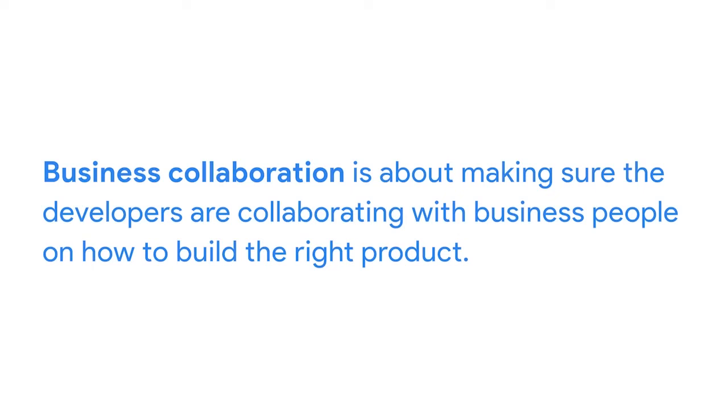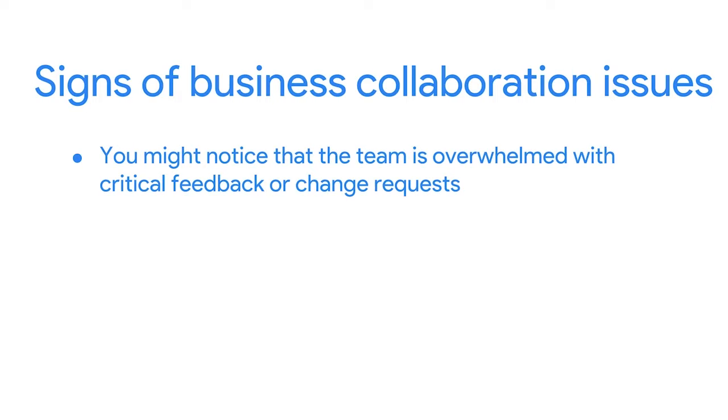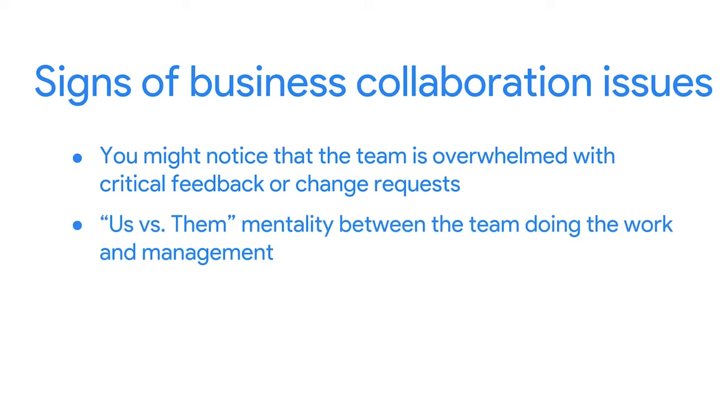Another set of challenges relates to the business collaboration theme — making sure the developers are collaborating with business people on how to build the right product. Common signs of business collaboration issues include: the team is overwhelmed with critical feedback or change requests from business people after reviewing the working solution; people on your team are avoiding asking for feedback or complaining about requested changes from the product owner or business team; or you detect an us-versus-them mentality between the team doing the work and management. This can manifest in negative comments like, 'Don't give a demo to the salesperson — it's not ready yet and they'll just point out what's wrong.'